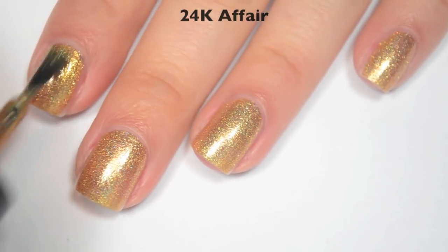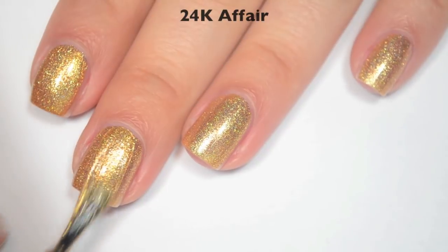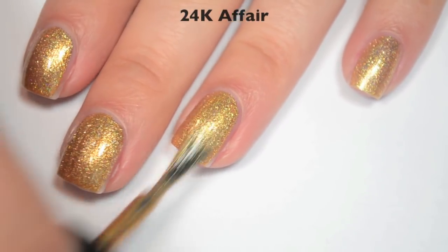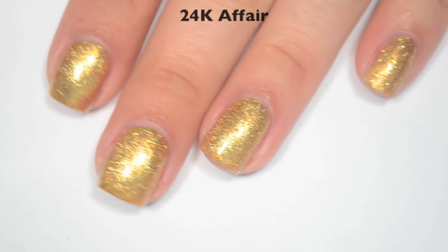So here is two coats. Two coats does cover completely on this one. And this will dry smooth, not gritty or textured at all. So there is two coats of 24 Carat Affair.